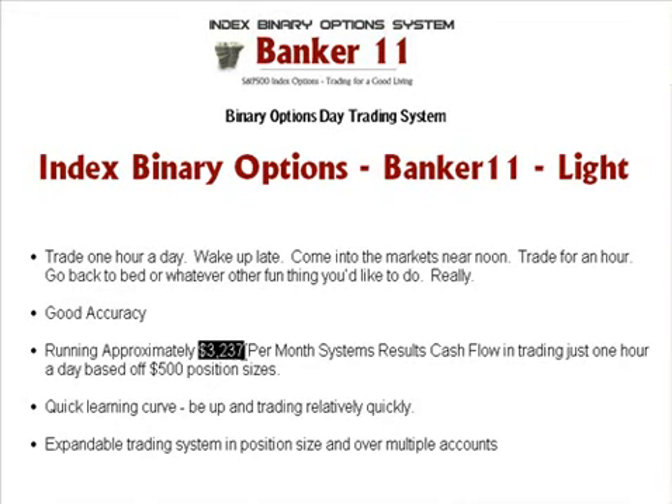For one hour a day at $500 position sizes, which in vanilla option land is little baby trading. You can't even use $500 on a lot of stock options. Good luck trying to trade Apple in vanilla options with $500 — it's peewee land. But with binary options, if you don't know what you're doing it may seem big, but once you know what you're doing, that starts to become peewee-sized, and you'll get used to it.